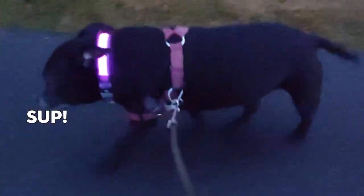Hey, what's going on everybody? My name is Chris. This here is Chester. This is Ruby. Today I'm gonna be showing you these LED dog collars.